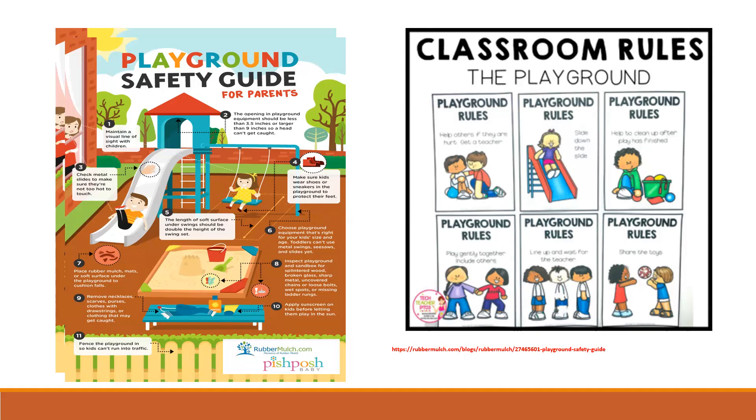To prevent playground injuries, always provide active supervision. Children should always come down the slide correctly. The supervisor should maintain a visual line of sight with children. Openings in playground equipment should be less than 3.5 inches or larger than 9 inches so a head can't get caught. Check metal slides to make sure they're not too hot before children use them. Make sure kids wear shoes or sneakers on the playground. The length of soft surface under a swing should be double the height of the swing set. Canada has stringent rules around playground equipment, so choose equipment appropriate for the child's size — toddlers cannot use metal swings, seesaws, and slides. Use rubber mulch, mats, or soft surfaces under the playground to cushion falls.